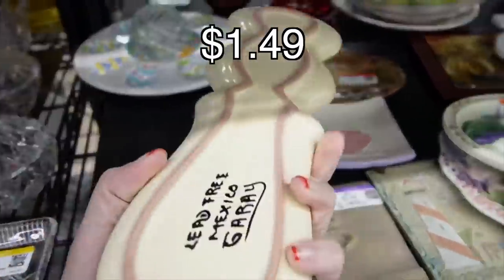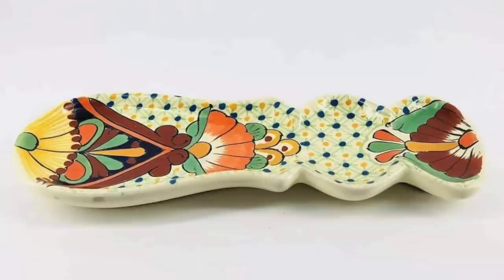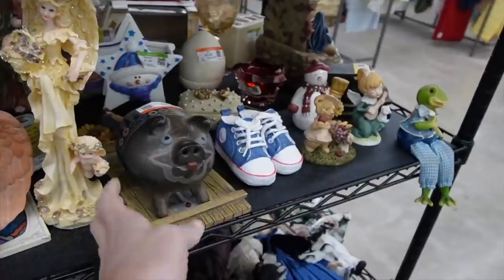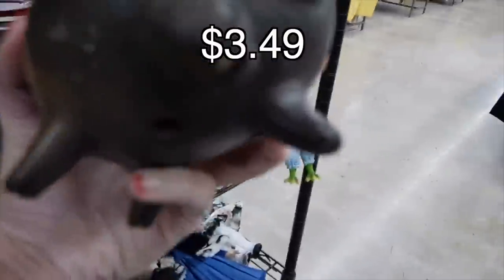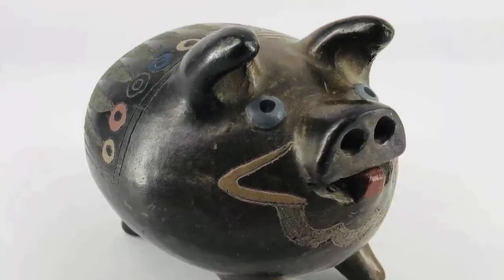This is a Talavera Spoon Rest. I usually pick up Talavera when I find it — we do really well with it, I think because it's so bright and colorful and cheerful. There was also a pig here that reminded me of Mexican folk art pottery. I really liked the pig; I thought he was great. I think he might be made of black clay.